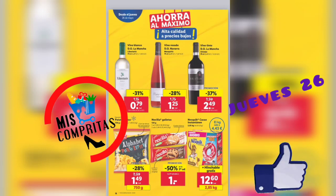Llegamos a las páginas amarillas. Vino blanco denominación de origen La Mancha, 79 céntimos. Vino rosado denominación de origen Navarra, 1,25. Y vino tinto denominación de origen La Mancha, 2,49. Patatas fritas, 750 gramos, 1,49. Nocilla en galletas, la segunda mitad de precio, 1,00 euro.